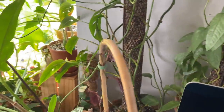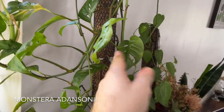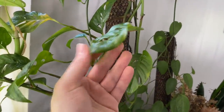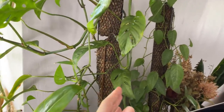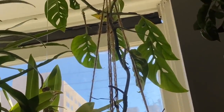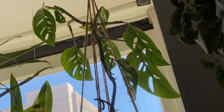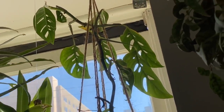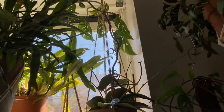This is Monstera adansonii — the narrow leaf form. These are some really old leaves and they are looking pretty tired. I've had this plant for about three years. But there are some really fun leaves up in the window that have gotten pretty big — they're kind of far up there, but you can see they have some really nice size to them.